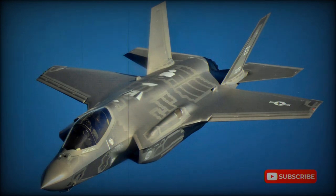The Lockheed Martin F-35 multirole fighter, also known as the Lightning II, was a contender for the Joint Strike Fighter program, which was intended to replace existing aircraft types with a common fighter.